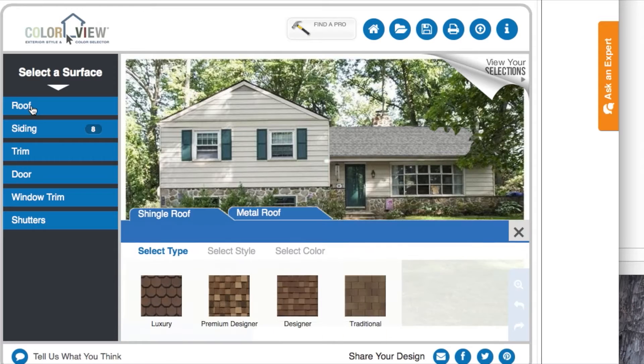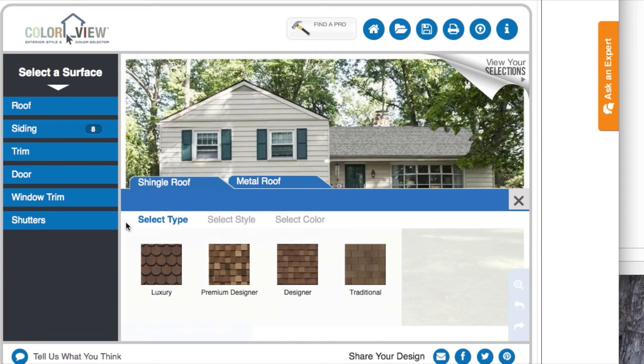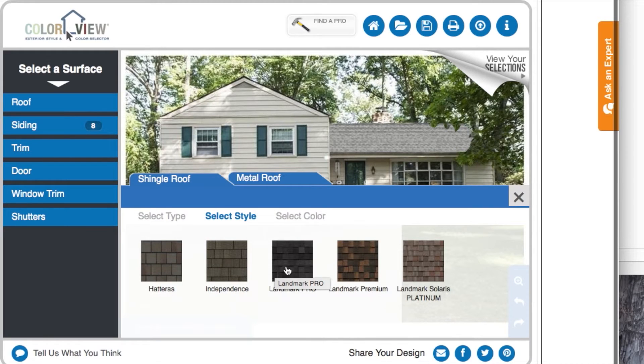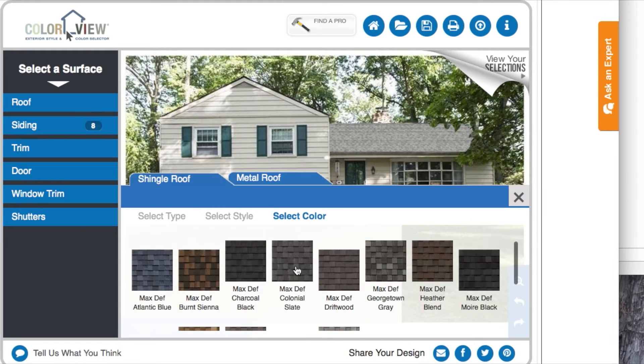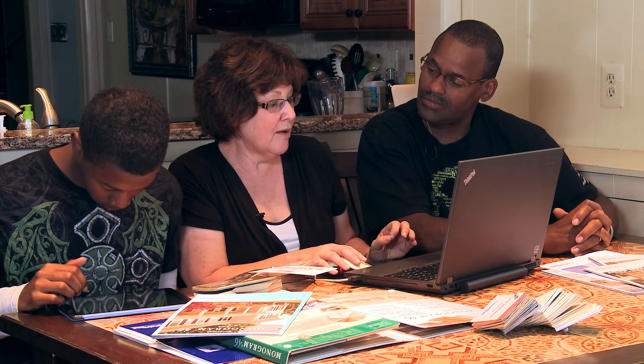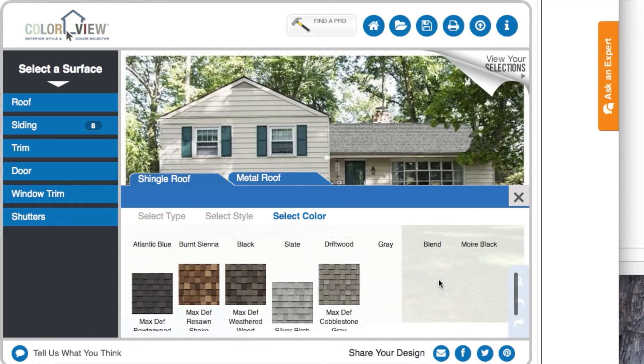We get to have the Landmark Pro roof, which is great, and it comes in all these different colors. They mentioned Max Def because it really shows the colors — you can see the shadows, it's very bright, and it doesn't fade.